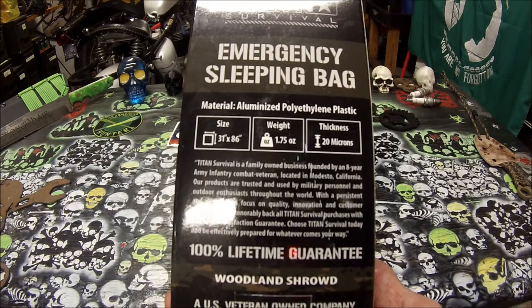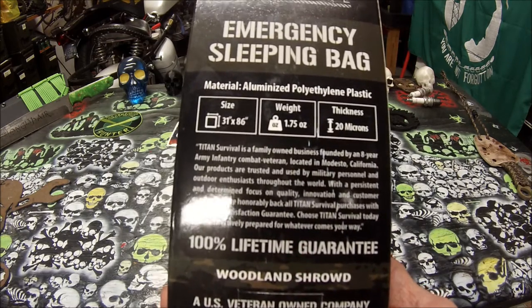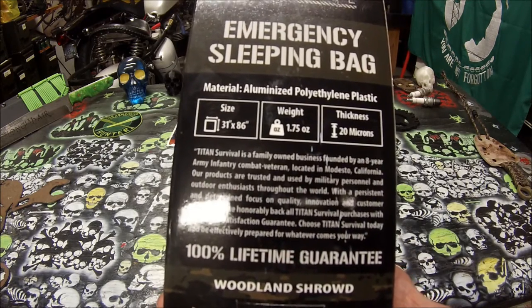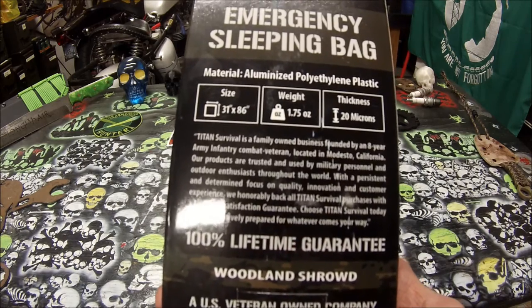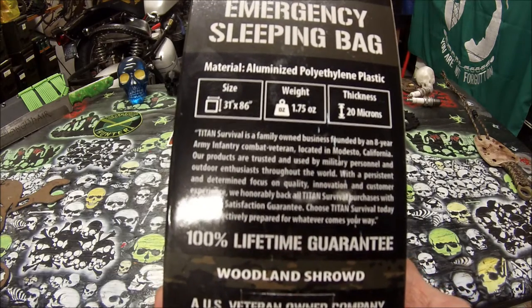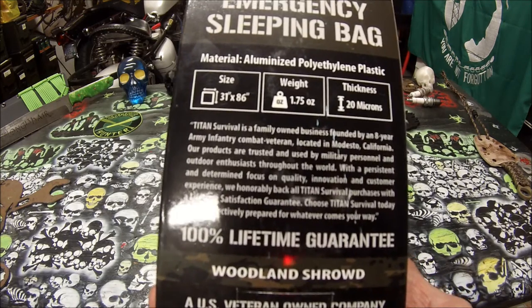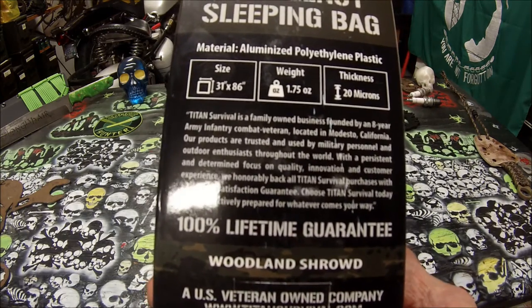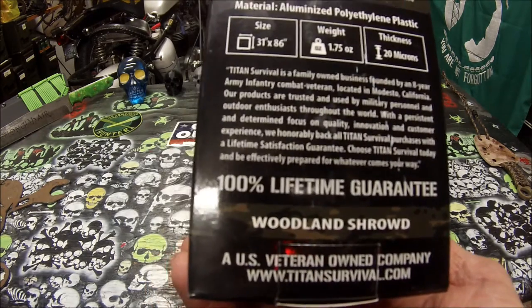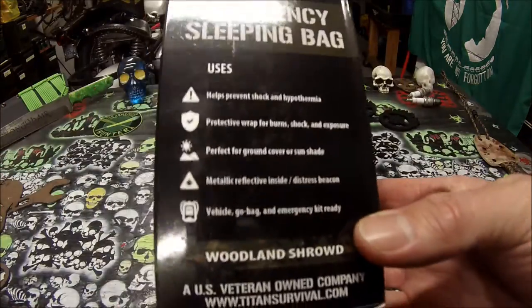Titan Survival is a family-owned business founded by an eight-year Army Infantry Combat Veteran located in Modesto, California. Their products are trusted and used by military personnel and outdoor enthusiasts throughout the world. With a persistent focus on quality, innovation, and customer experience, they honor all Titan Survival purchases with a lifetime satisfaction guarantee. 100% lifetime guarantee — you can't beat that.